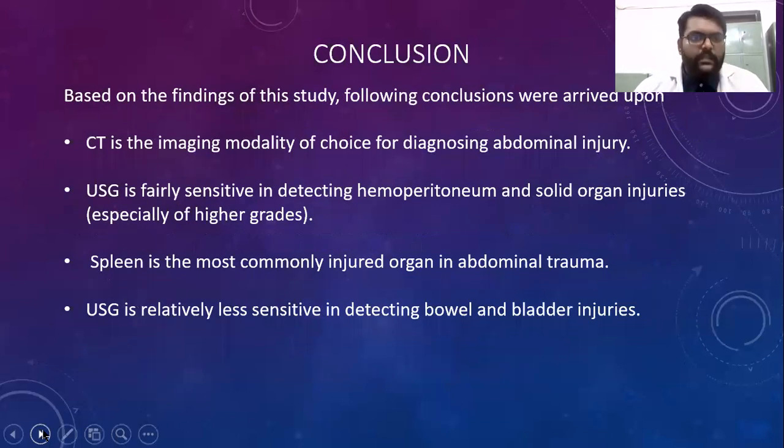In conclusion, based on the findings of this study: CT is the imaging modality of choice for diagnosing abdominal injury. USG is fairly sensitive in detecting hemoperitoneum and solid organ injuries, especially of higher grades. Spleen is the most commonly injured organ in abdominal trauma. USG is relatively less sensitive in detecting bowel and bladder injuries.